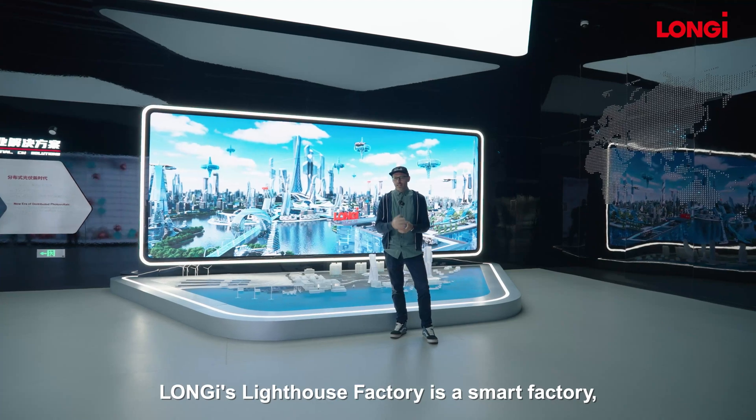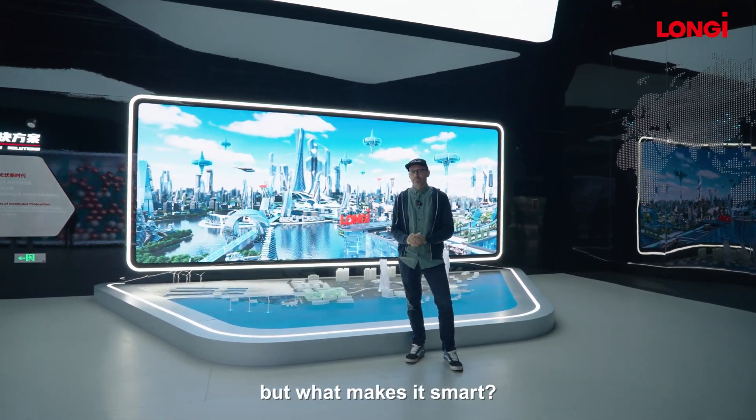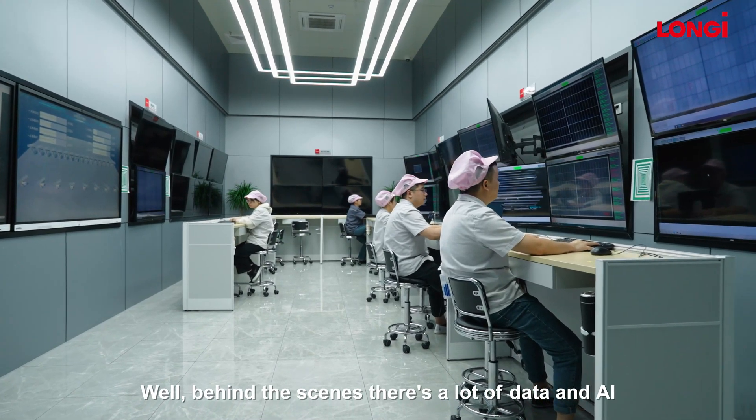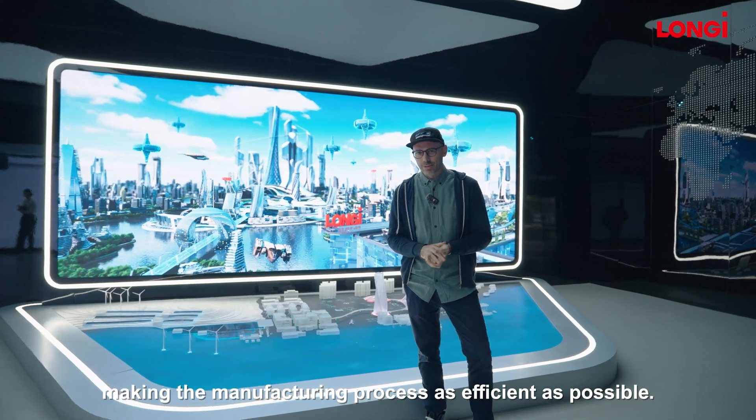Longi's Lighthouse factory is a smart factory. But what makes it smart? Well, behind the scenes there's a lot of data and AI making the manufacturing process as efficient as possible.